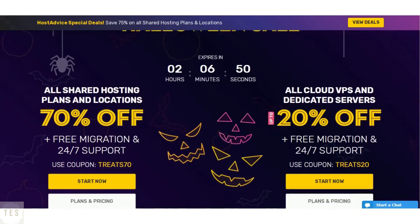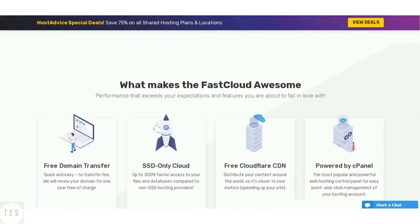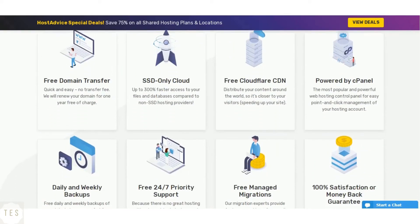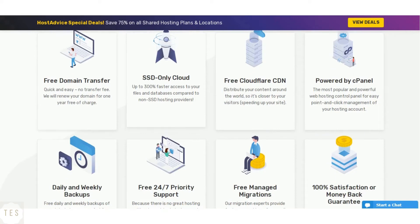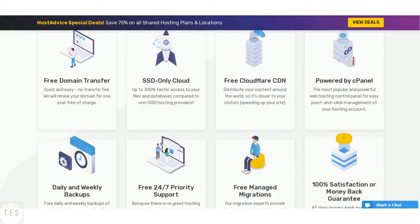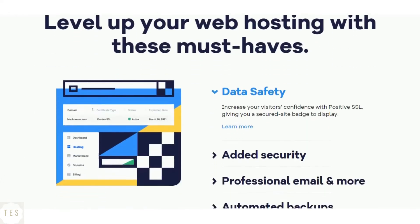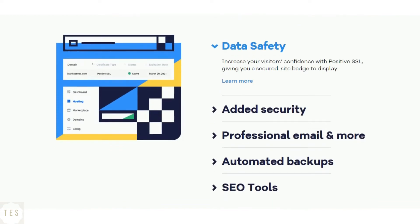Now let us have a look at the features offered by each host. FastComet offers free daily automated backups on all their hosting plans. All hosting plans also come with free SSL certificates and fast SSD storage space. It also takes website security quite seriously, as its servers are protected by FastGuard technology.